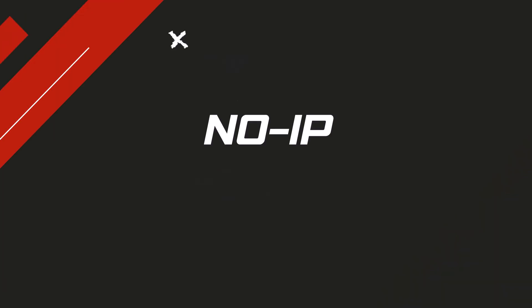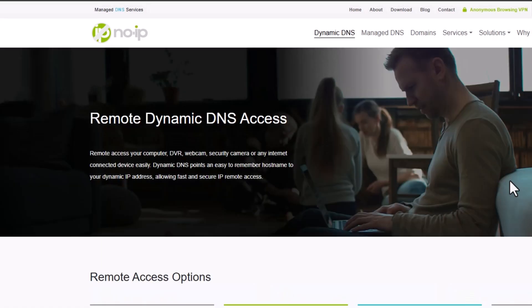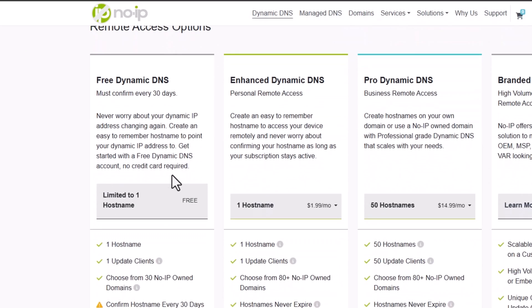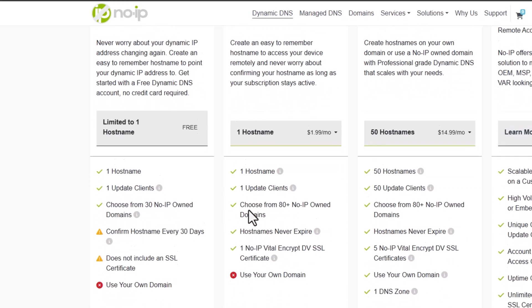Number two: No-IP. I tried No-IP on a router that supports DDNS out of the box and the setup was super easy — just select No-IP, enter your login and you're done. I was able to access my home server remotely without any issues. The one downside is the 30-day confirmation; they will deactivate your hostname if you don't confirm every 30 days.